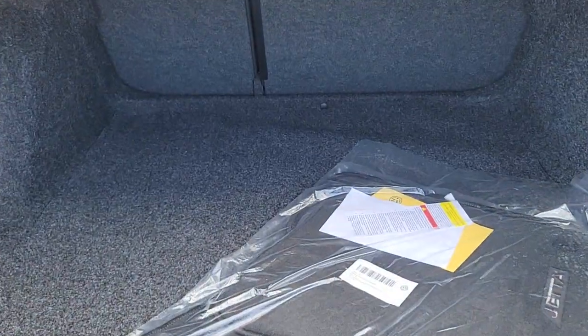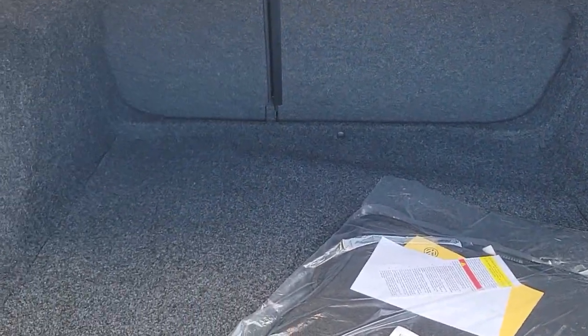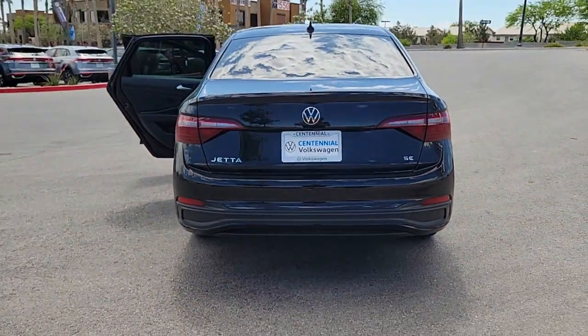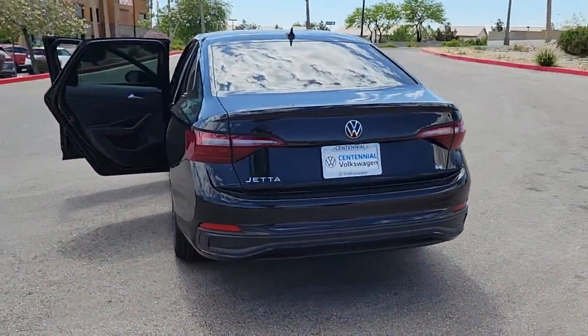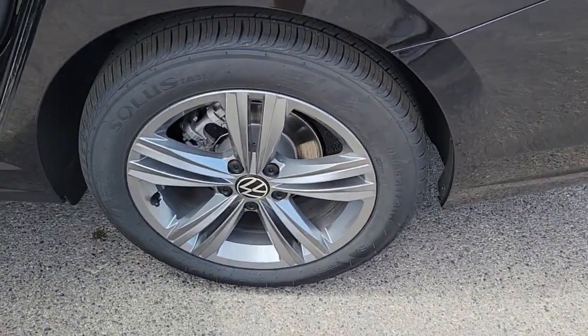These are just some of the great options this vehicle comes with: keyless entry, satellite radio, backup camera, heated mirrors, heated front seat, dual zone AC, steering wheel audio controls, power driver seat, alarm, and blind spot monitor.